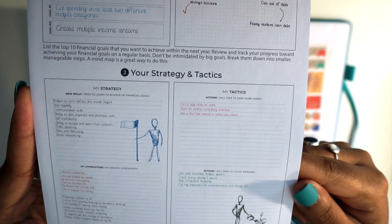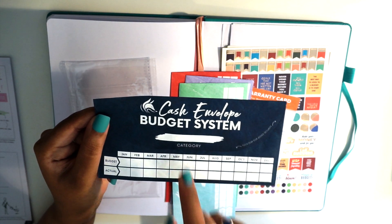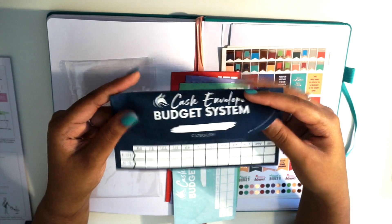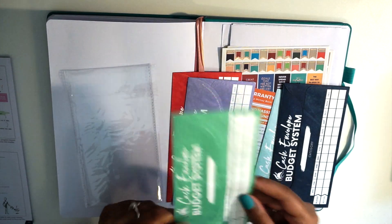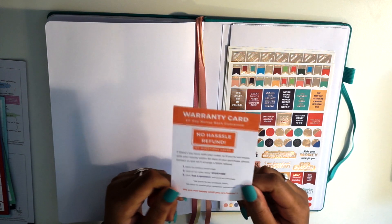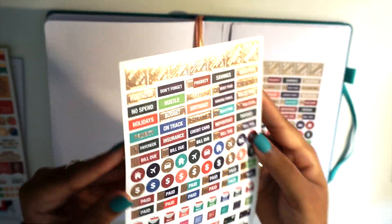It also comes with five cash envelopes. Each envelope has a space for the category, the 12 months of the year, what you budget for it, and what you actually spend. It's big enough to tuck in the flap so your money doesn't fall out. The envelopes come in navy, baby blue, minty green, lavender, and red. You also get a warranty card with a 60-day money back guarantee.